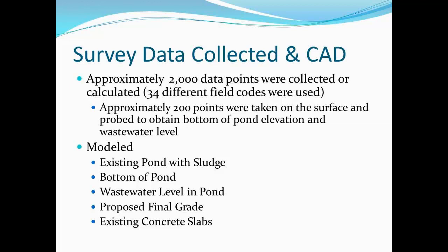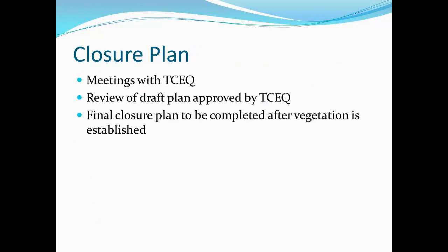We collected about 2,000 data points for CAD. We used Eagle Point initially, and then we transitioned to Civil 3D — so the first project was done in one software package and the second in another. We modeled the existing pond, the sludge, the bottom of the pond, the wastewater level in the pond, the proposed final grade, and also the existing concrete slabs to evolve those determinations.